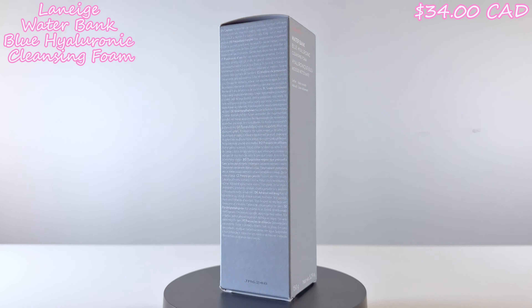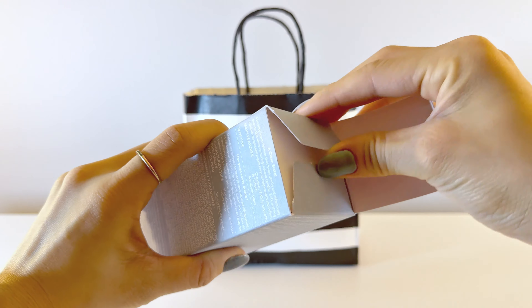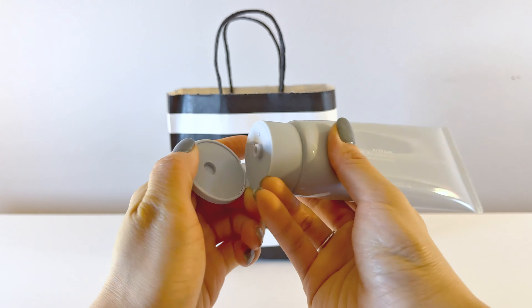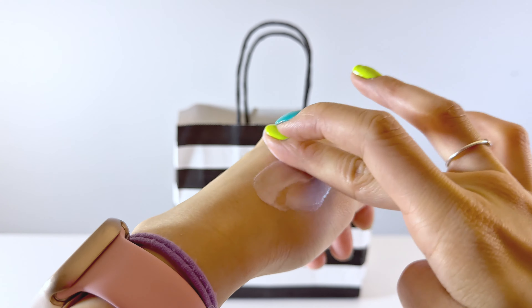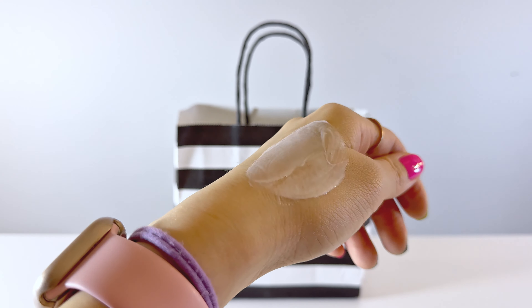This is the Laneige Waterbank Blue Hyaluronic Cleansing Foam. I have both dry and oily skin, so this is great for me. It's a good wake-me-up cleanser and makes my skin feel super smooth afterwards. I usually use gel cleansers, but with just a touch of water this cleanser gets super foamy, stays smooth, and leaves your skin feeling super clean and refreshed.